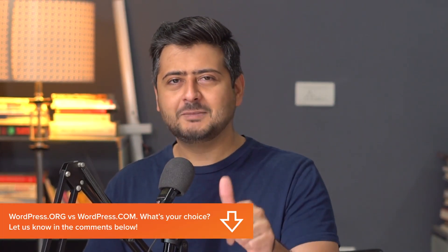So what do you think — WordPress.com or WordPress.org? Let me know in the comments. And if you're ready to build your website with WordPress.org, the self-hosted version, check out this video where my teammate discusses exactly how to build your own WordPress website from scratch, A to Z. I'll see you there.